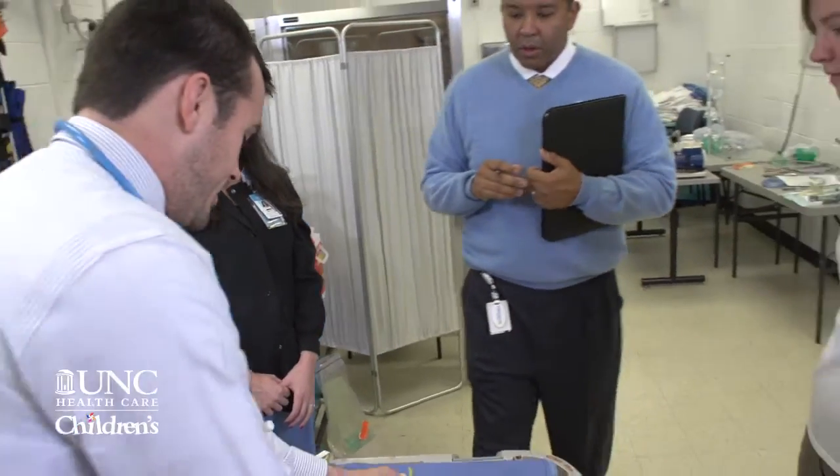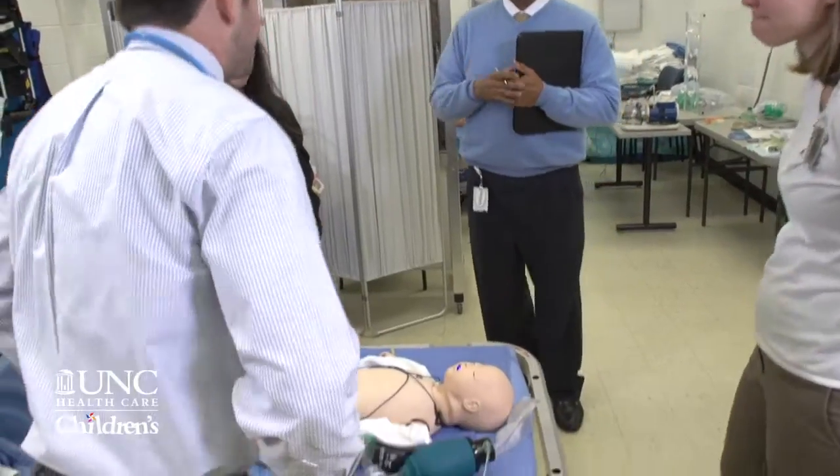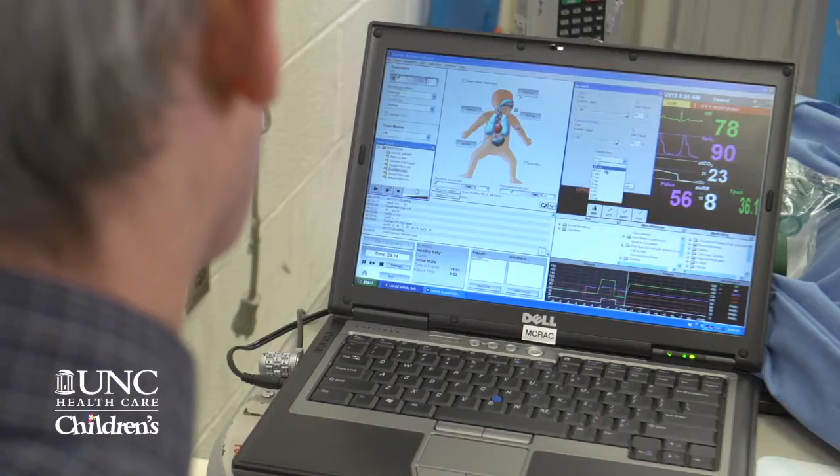We were the first institution along with Harvard, Stanford, and University of Florida to have high fidelity simulation in the 1990s. And as this technology has grown, we're increasingly deploying our fleet and growing our capabilities.